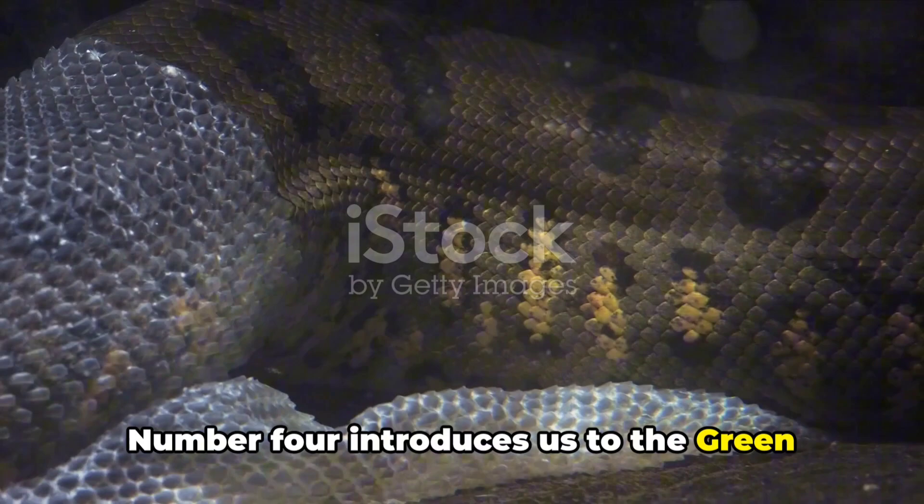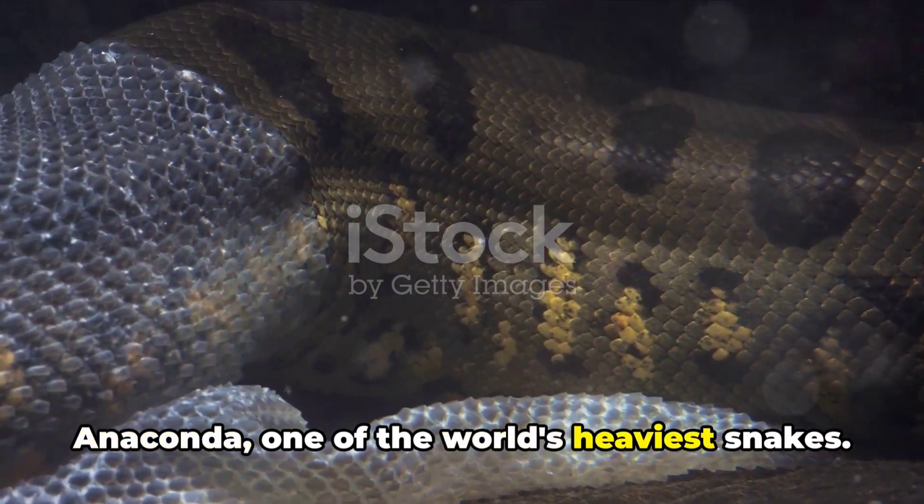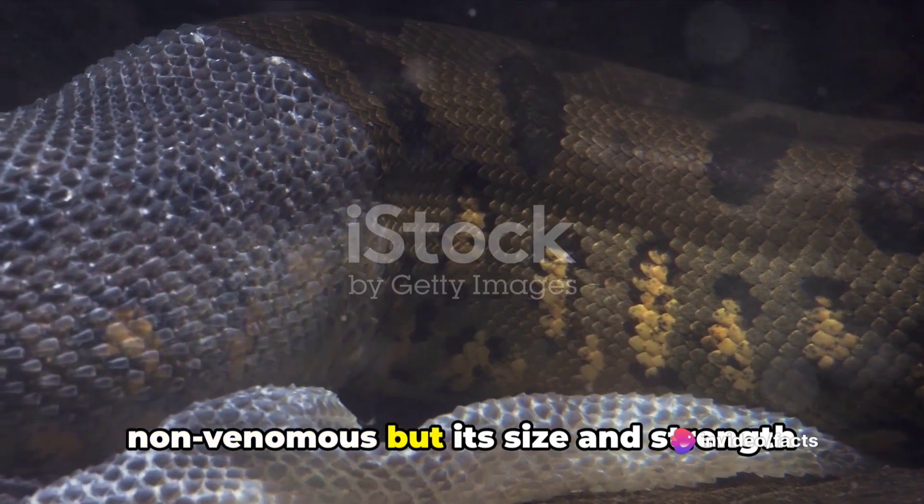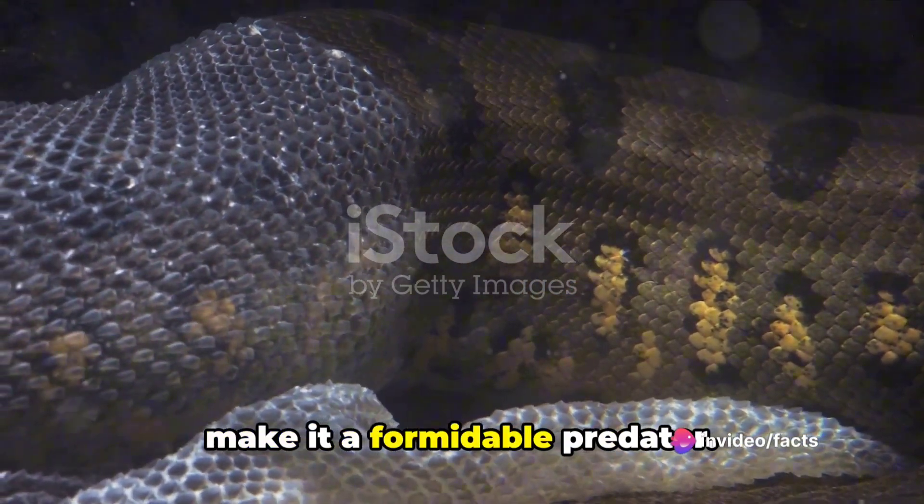Number 4 introduces us to the green anaconda, one of the world's heaviest snakes. Native to South America, it's non-venomous, but its size and strength make it a formidable predator.